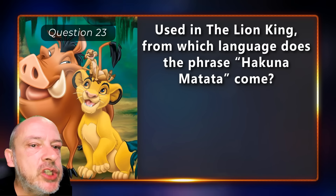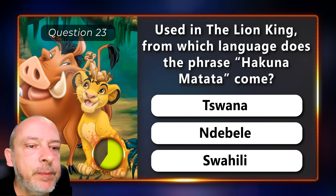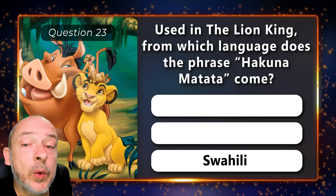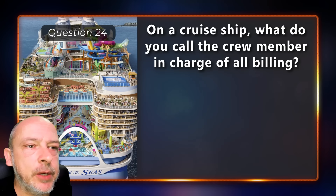Used in The Lion King, from which language does the phrase 'Hakuna Matata' come — Tswana, Ndebele, or Swahili? On a cruise ship, what do you call the crew member in charge of all billing?